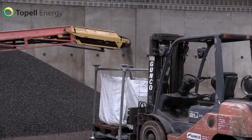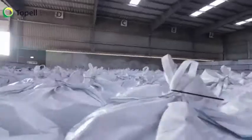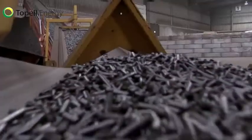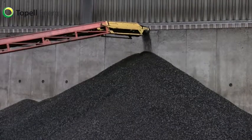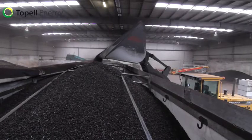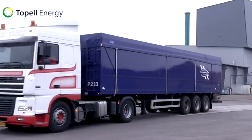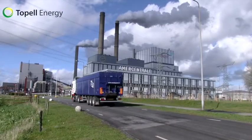In Dyphen, we also produce test volumes for end-users who want to test torrefied pellets on a smaller scale, up to several hundred tons. The pellets produced in Dyphen are co-fired in one of the large power plants in the Netherlands to produce green electricity and heat.